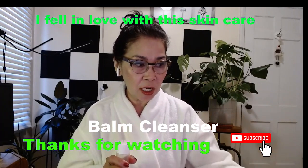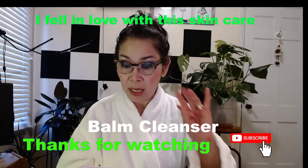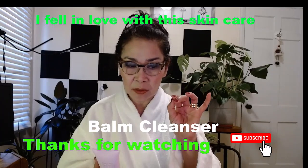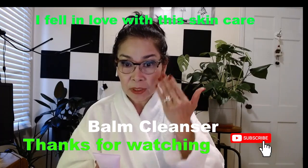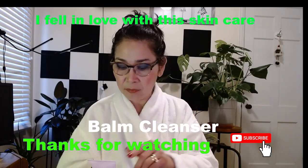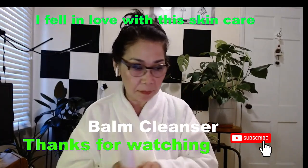Mary Kay is good. It has a cleansing agent and granules that really rub your face, open the pores, and remove all the makeup.